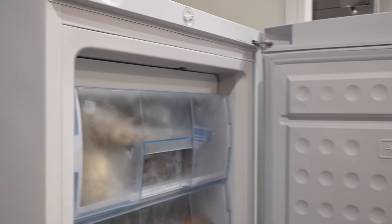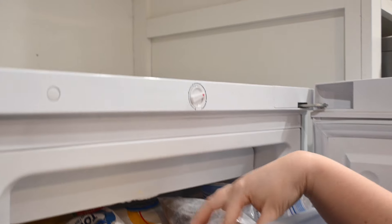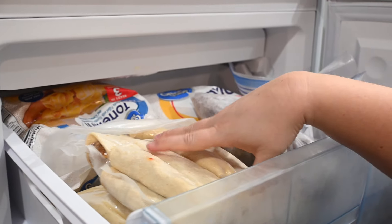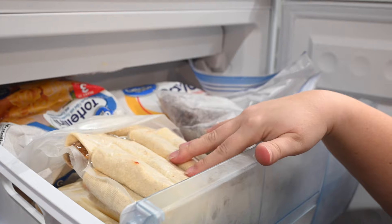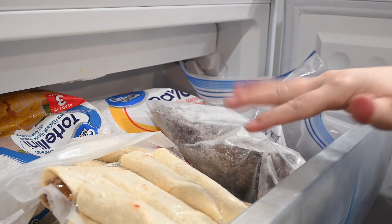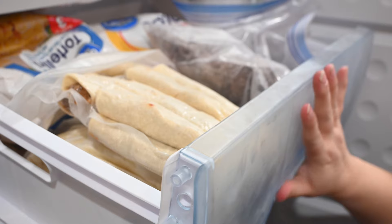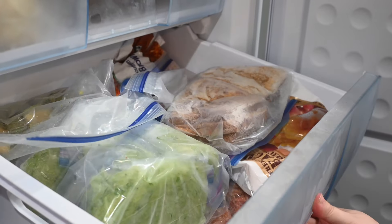This top drawer has a lot of pre-made stuff — pre-cooked hamburger, some manicotti, and taquitos that just need to come out and go in the oven. Anything like the taquitos that I do as a freezer meal, I like to stick in here so my family knows where easy access is. I also really like to keep bags of pasta in here because that's just easy stuff to make.